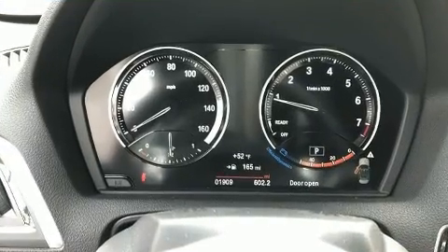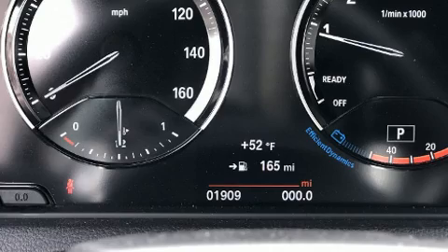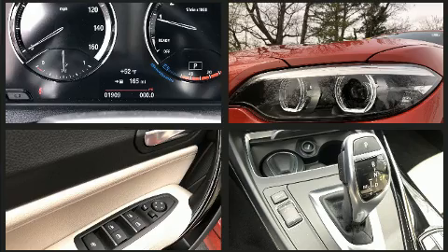BMW prioritized fit and finish as evidenced by a power seat, a power convertible roof, rain-sensing wipers, remote keyless entry, and air conditioning.